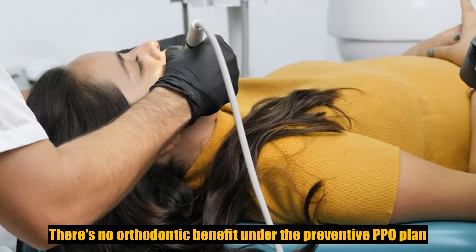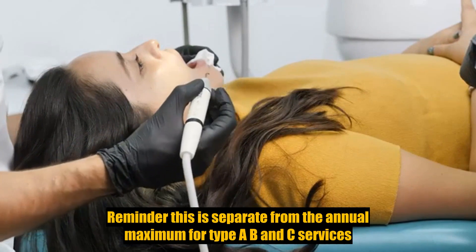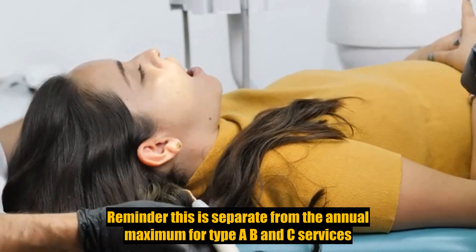There is no orthodontia benefit under the preventive PPO plan. Reminder, this is separate from the annual maximum for type A, B, and C services.